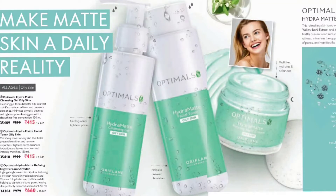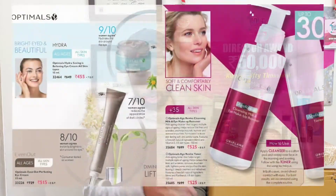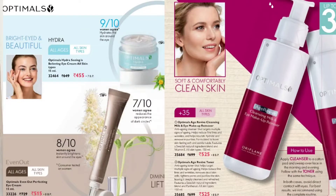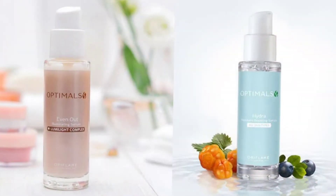If you have oily skin, try the Optimals Hydra Matte range, which includes a cleanser, toner, and night cream, available at 30% discount this month. For under-eye issues: if you have puffiness, use Optimals Hydra Seeing is Believing Eye Cream; for dark circles, use Optimals Even Out Eye Cream. If you are above 30 and going through the aging process, you can buy the Optimals Age Revive cleanser and toner at a flat 30% discount. Two serums — Optimals Hydra Boosting Serum and Optimals Even Out Serum — are also available at great discounts this month.